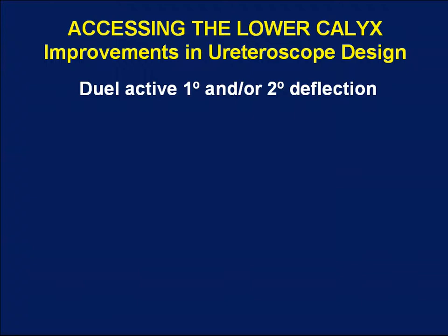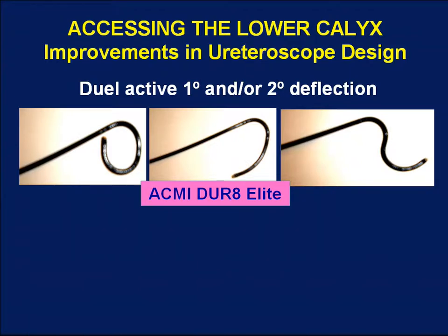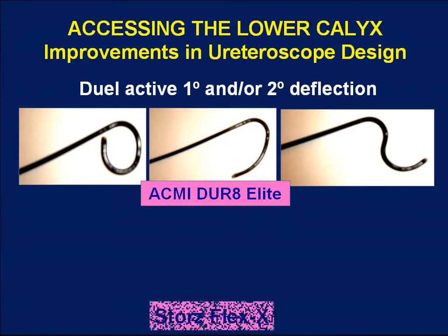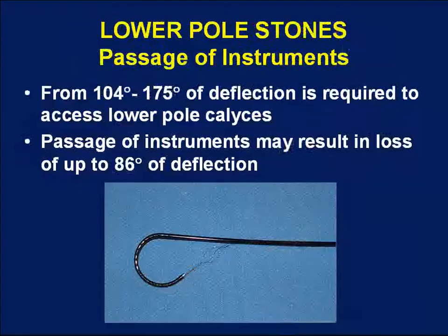A new generation of ureteroscopes has largely eliminated the difficulty in accessing the lower pole, removing the need for fluoroscopic maneuvers and secondary deflection. These ureteroscopes have dual active primary and/or secondary deflection. The ACMI DUR Elite has active primary and active secondary deflection controlled by two different levers, providing deflection that allows access even to very steep lower pole calyces in dilated collecting systems. The Stortz Flex-X uses active secondary deflection only — no active primary deflection — but by using secondary deflection in a calyx, the shape of the calyx itself provides the primary deflection. With these new ureteroscopes, the lower pole calyx can almost always be accessed without special maneuvers.